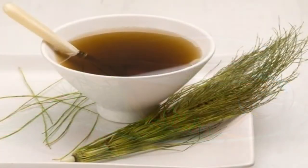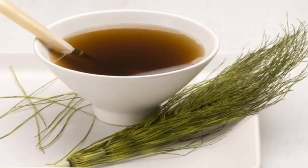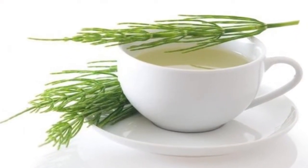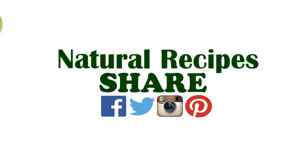Seven: horsetail tea. Horsetail is one of the most popular plants in the world for treating urinary tract infections naturally. Its diuretic effects increase urine production, which helps cleanse your urinary ducts, bladder, and urethra.